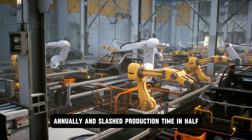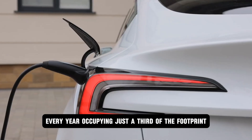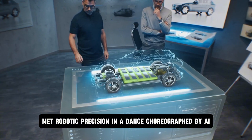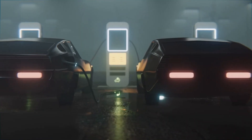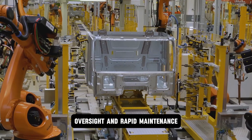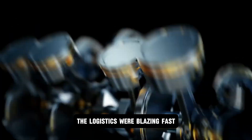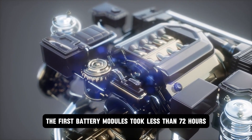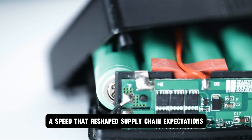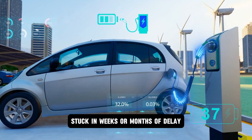Dry electrode manufacturing slashed production time in half. In this factory, half a million battery packs would roll off the line every year, occupying just a third of the footprint lithium plants require. Vertical integration met robotic precision in a dance choreographed by AI. Robots managed 98% of assembly, with human workers limited to quality oversight and rapid maintenance. This wasn't just automation — it was an industrial weapon designed to outpace any competitor. The first battery modules took less than 72 hours from assembly line to delivery truck.